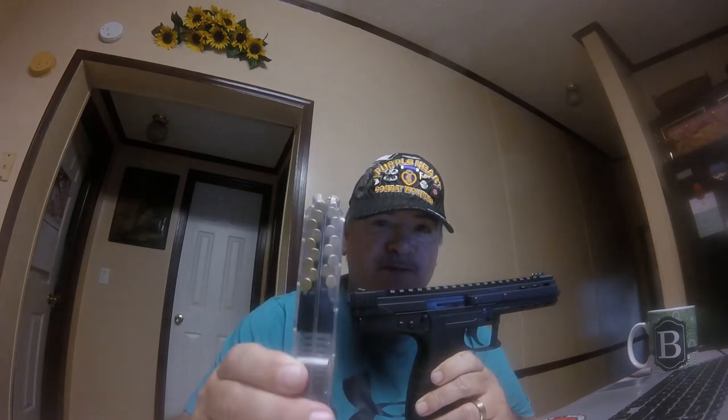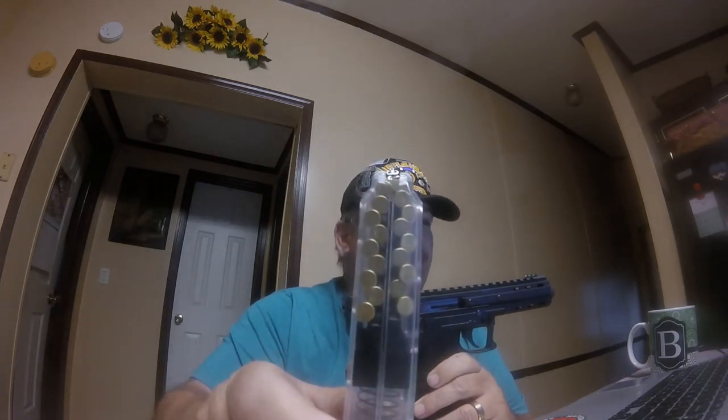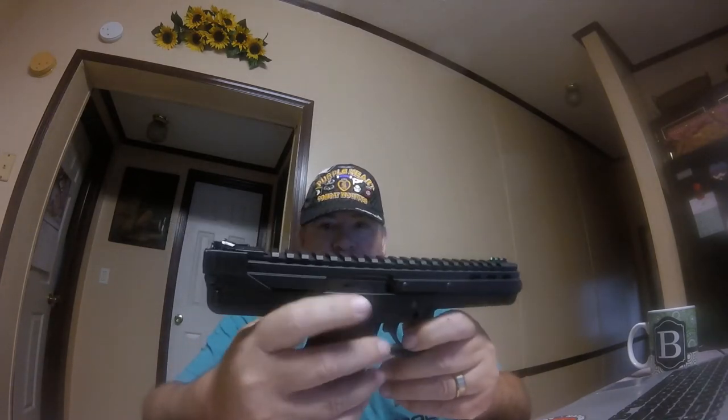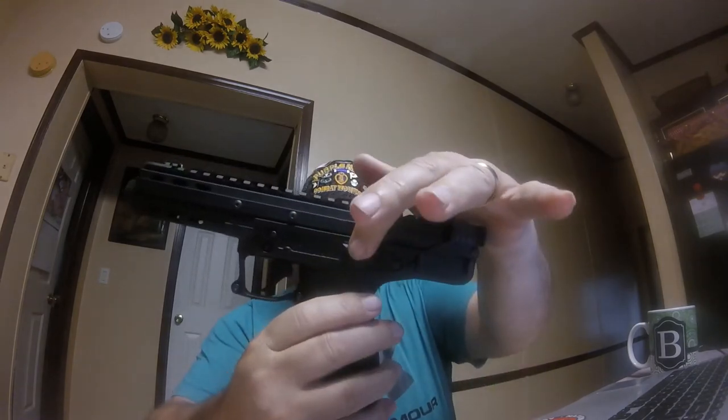You got a quad-stack magazine. Read the instruction manuals because there's a learning curve on this pistol. Just a little bit of warning — if you don't load the magazine properly, you will get a malfunction every time. So make sure you read the instruction manual on how to load this magazine. As you can see, it's a quad-stack magazine.